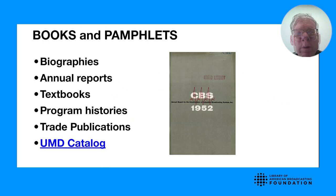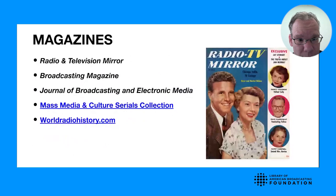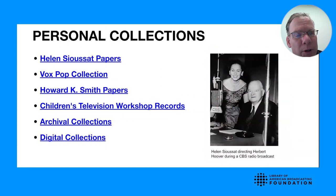We also have magazines: radio fan magazines, broadcasting trade publications like Broadcasting Magazine, and academic magazines and journals such as the Journal of Broadcasting Electronic Media. As you see here, we have a cover from a 1954 issue of Radio and Television Mirror.